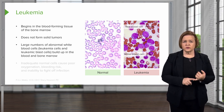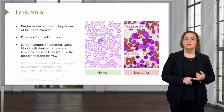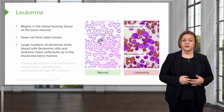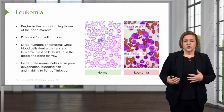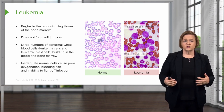With leukemia, you don't have tumors, but you end up with large numbers of abnormal white cells — leukemia cells and leukemic blast cells — that build up in your bone and blood marrow. So now you don't have enough normal cells, resulting in really poor oxygenation, a bleeding risk, and an inability to fight off infection.